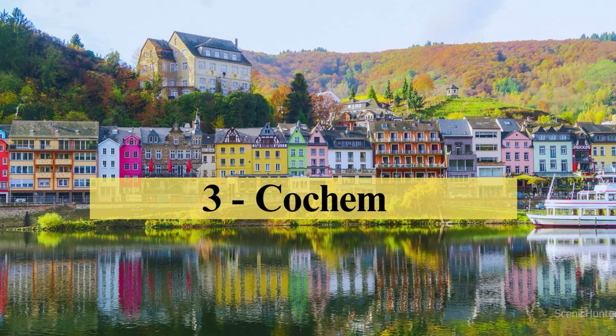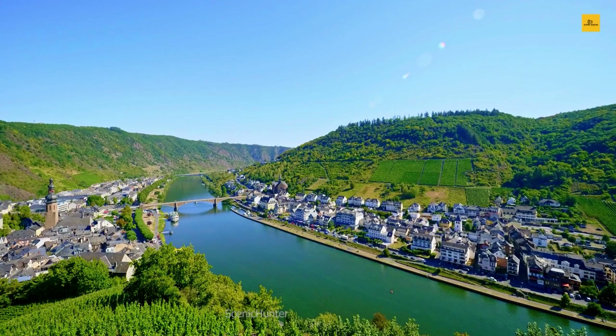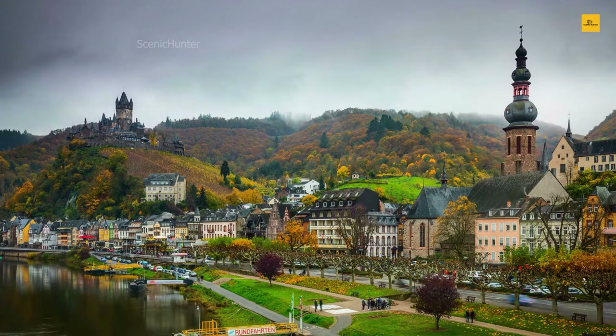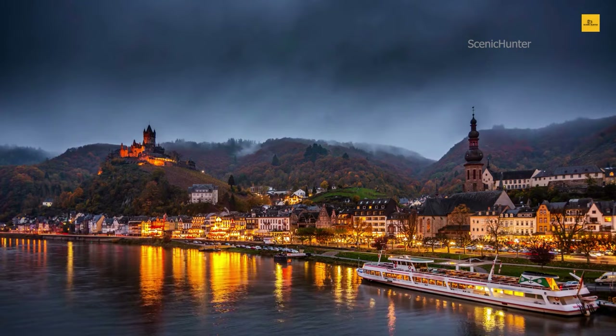Number 3: Cochem. Nestled within the romantic Moselle River Valley, Cochem beckons with its unique blend of old-world charm and natural splendor. This hidden gem, cradled by rolling vineyards and graced by the stately Reichsburg Castle, offers a journey through time and tranquility. Your adventure commences with a visit to the commanding Reichsburg Castle, perched regally atop a hill. Explore its ancient walls and captivating interiors, where the echoes of history resonate with each step and sweeping vistas of the Moselle River below will leave you spellbound.